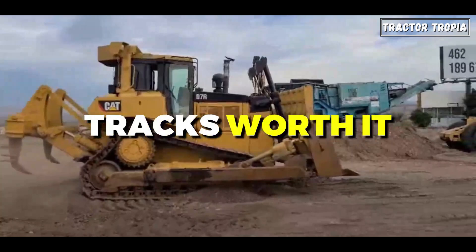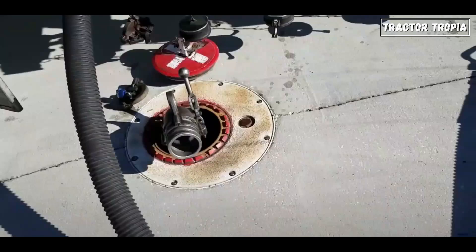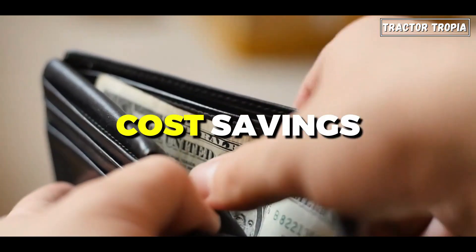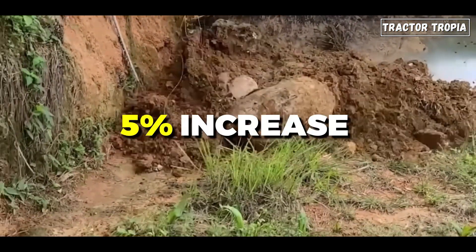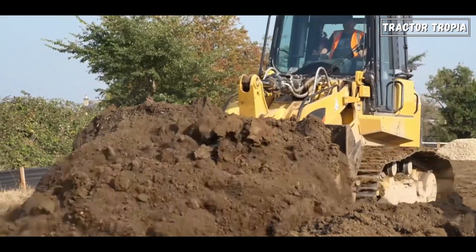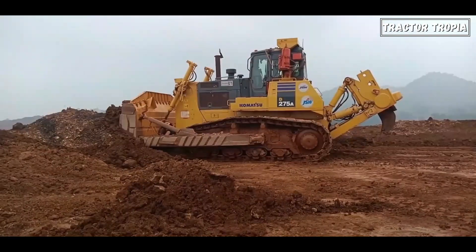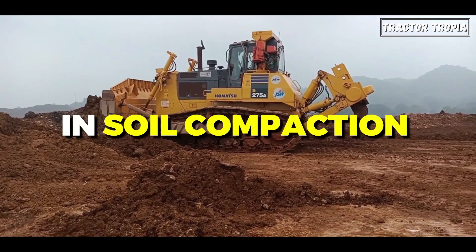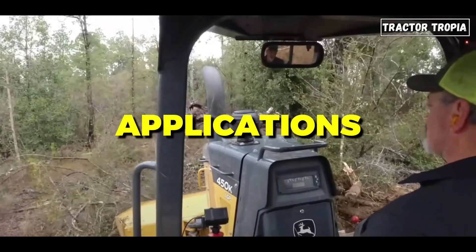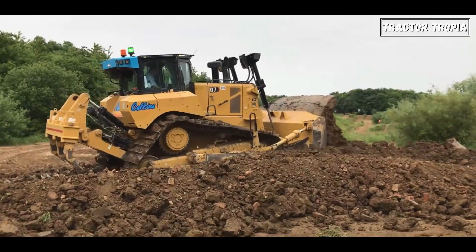Are caterpillar tracks worth it? Opting for tracks over tires brings several advantages. Tracks result in significant fuel savings, lowering the horsepower requirement and leading to potential cost savings. Research shows a 5% increase in overall yield in plots where tracks were used, indicating improved performance. Caterpillar tracks make pulling heavy loads 50% easier, enhancing efficiency. There's a remarkable 53% improvement in soil compaction and seed placement, positively impacting agricultural and landscaping applications. Choosing tracks proves both economical and enhances the overall performance of bulldozer operations.